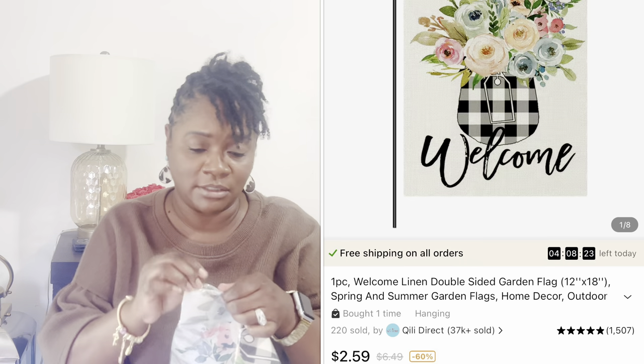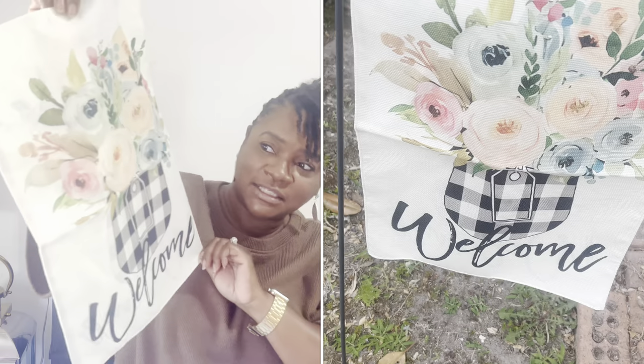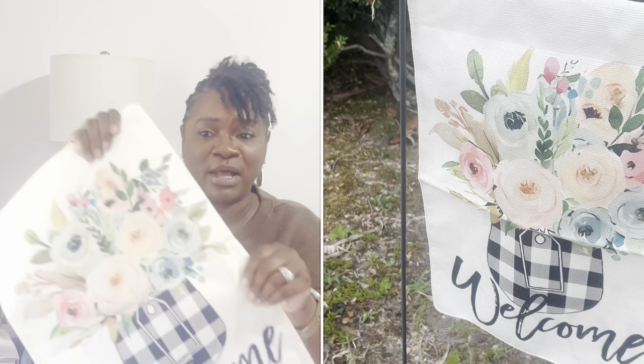The next item is something for the yard and I was pleasantly surprised when I saw it. I had this in my cart for a while thinking it was going to be skimpy, but look at that — it's a yard flag! I love this design, it says 'Welcome,' the print is on both sides, and the material is good — not flimsy at all. So cute and so beautiful — I'm definitely going to be ordering some more.